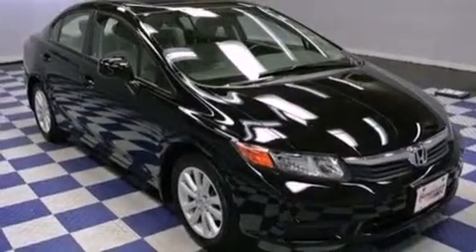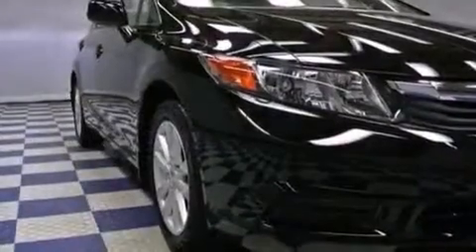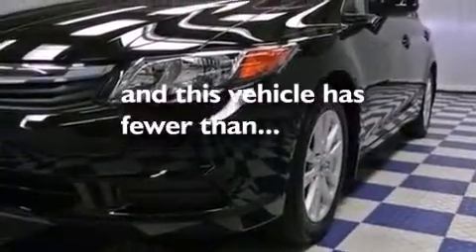All the following features are included: a moonroof, heated front seats, aluminum wheels, a CD player, leather seats, performance tires, cruise control, heated side view mirrors, and this vehicle has fewer than 6,000 miles on the odometer.